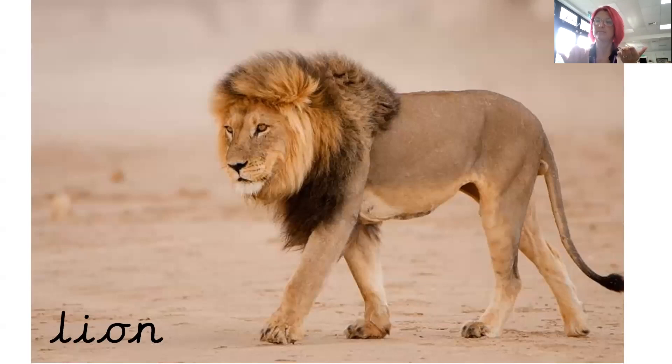Lion. You can see that this lion has a really big mane — so it's all fluffy. That's called a mane, and a mane is on a lion.